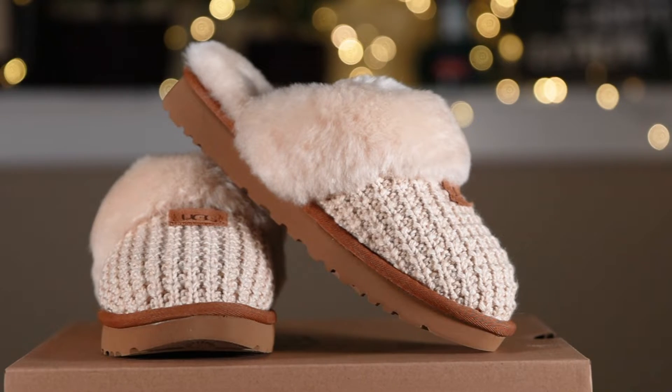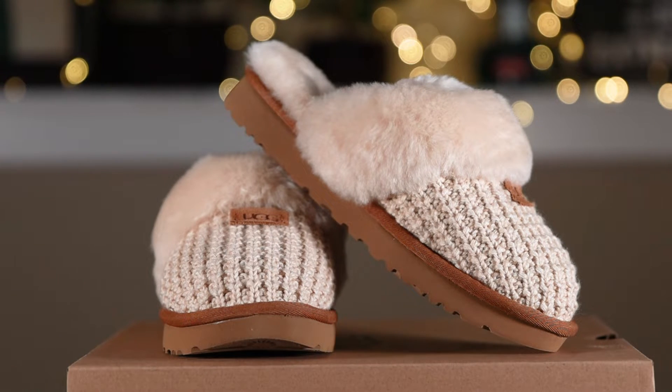Next we have the Women's UGG Cozy Slipper. This slipper features a fluffy collar and a super light durable sole.